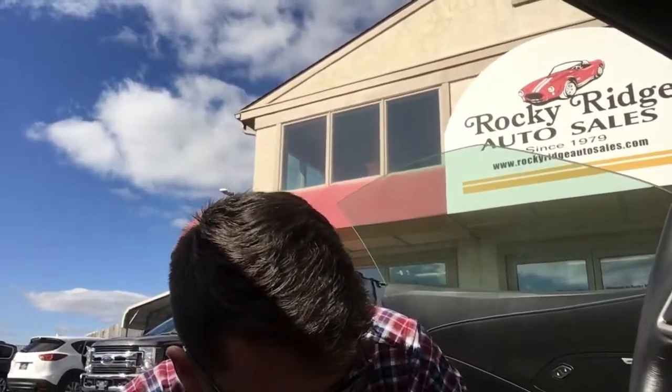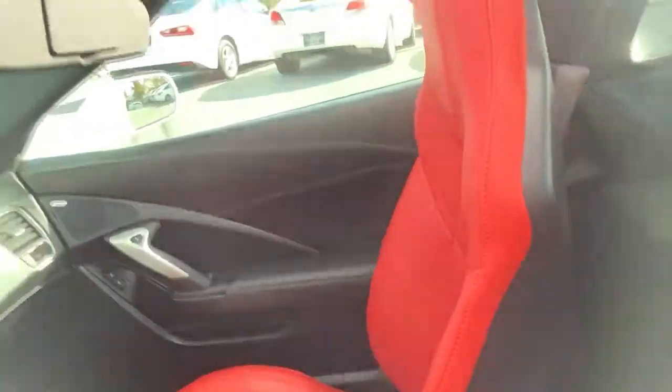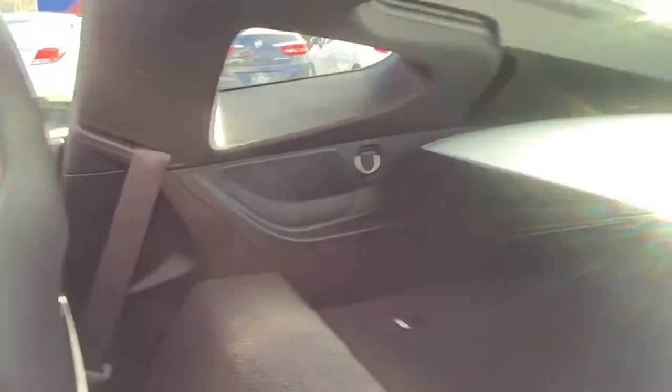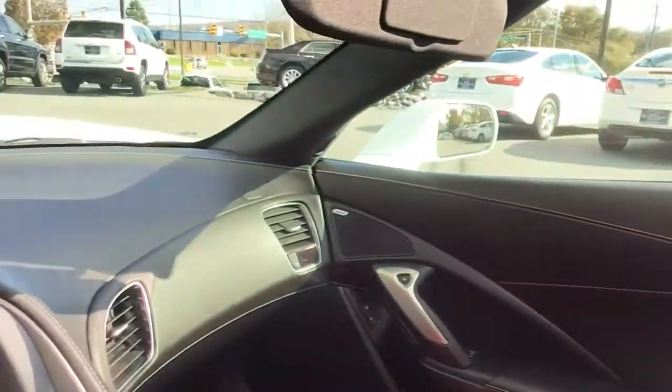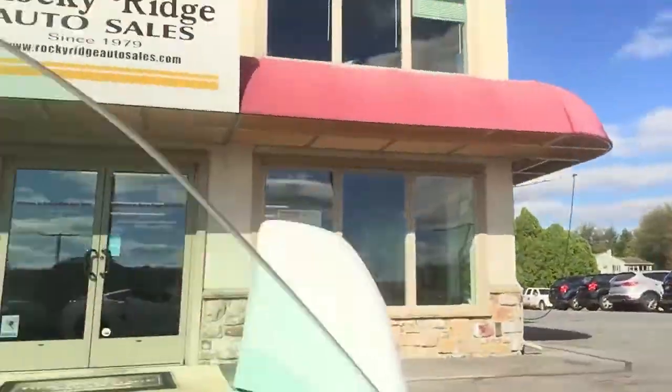I forget how you open the hood, but I can show you that in a minute. I'll show you the interior real quick too — it is great. No rips in the seat. I did take the top off and put it in the back. This does have a Bose sound system.